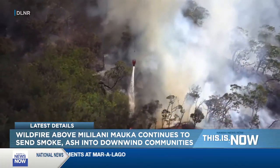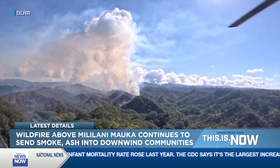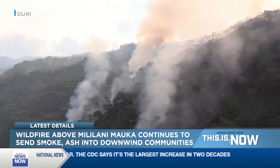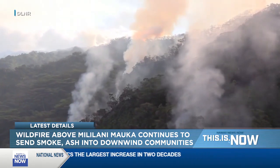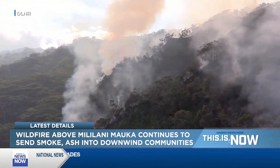We know there are some farms closer to the wildfire than any of the homes here in Mililani Malka. But as HFD has told us, no structures are threatened. The fire is pretty far up in Kipapa Gulch, and because it's so far up there, the terrain is really difficult. There's no real access for vehicles, fire engines, or hand crews, so they've been having to battle this fire from the sky.